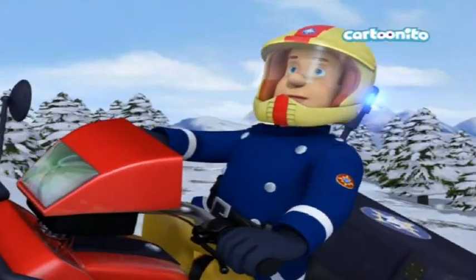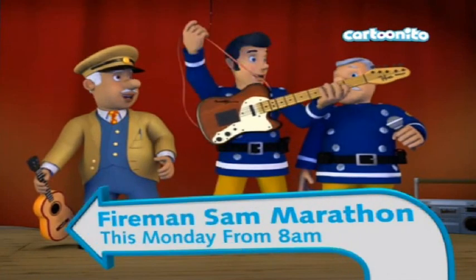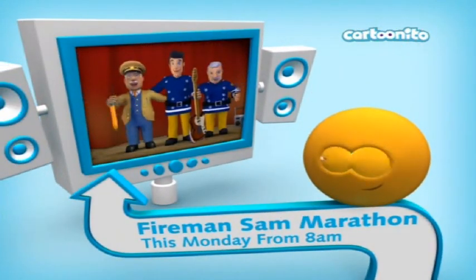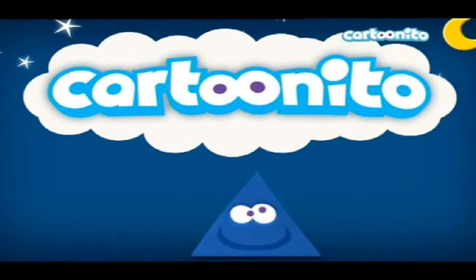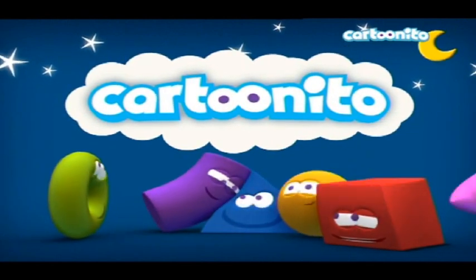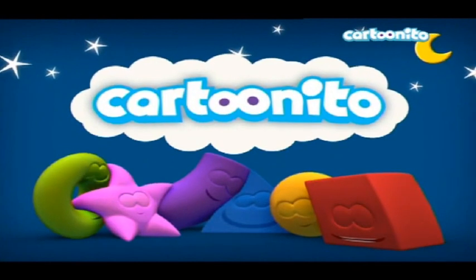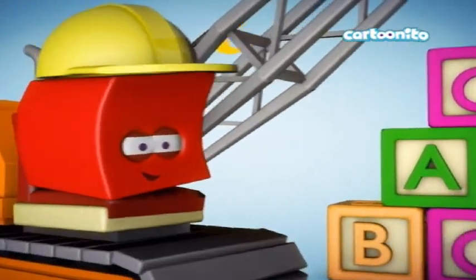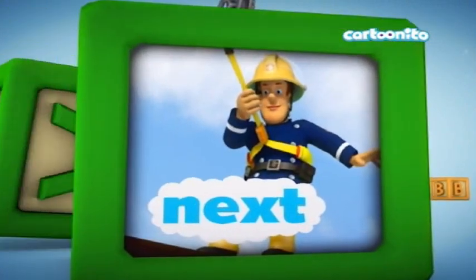Cartoonito UK is an interesting one because usually when we look at Cartoonito continuities it's either from Italy or probably Spain — I'm not sure, there are other ones. Cartoonito is a pretty rare continuity to be reviewed here on this channel, and I guess it will stay that way.